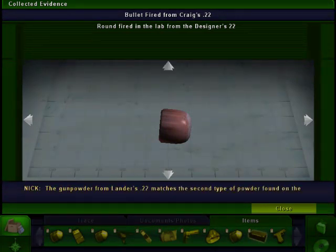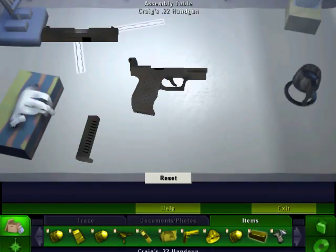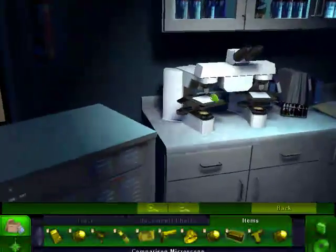Maybe they were trying to discourage ballistics matches. Probably. The gunpowder from Landers' .22 matches the second type of powder found on the .45 automatic. Interesting. Okay. So, everything's checked off here. I wonder, I probably have to do the ballistics match on here.